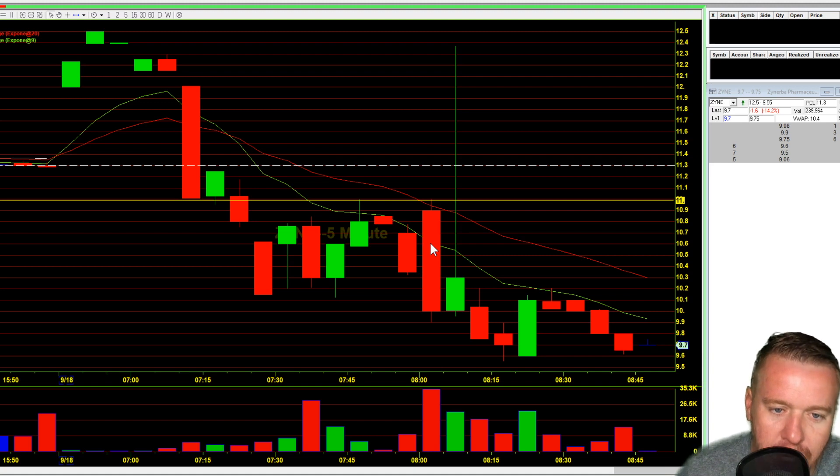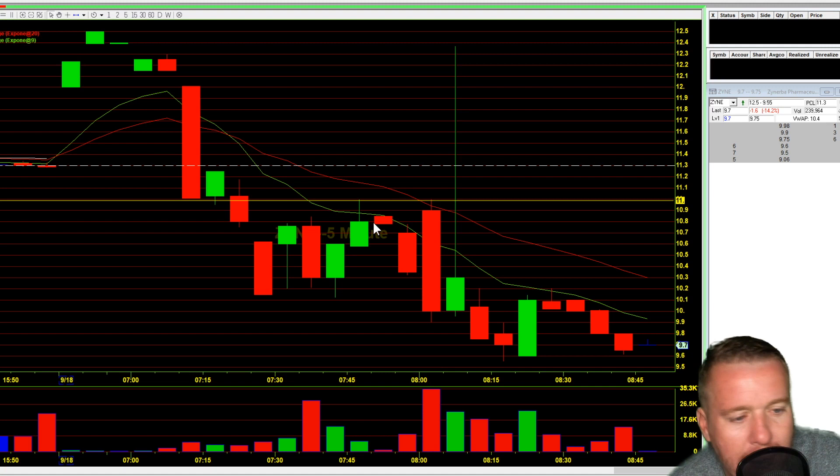That's volume — why it's so important. And I'm talking about stock volume, not microphone volume. If you guys haven't already, do me one big favor: hit that subscribe button. Let's go to the moon together.